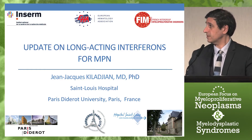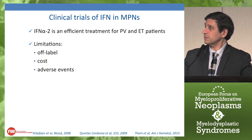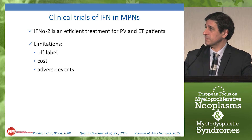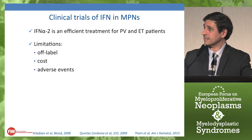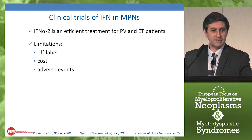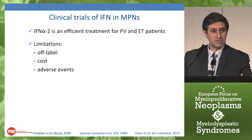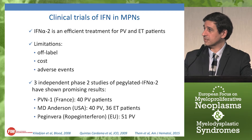I will give you an update on long-acting interferons for MPN treatment. Interferon alpha-2 is an efficient treatment for PV and ET patients — we've known this for more than 30 years based on many small phase 2 studies or retrospective reports — but there are some limitations. Until now we have no interferon alpha clearly registered for Philadelphia-negative MPNs, so we always use these drugs off-label. It's quite expensive compared to hydroxyurea, and interferon has been associated with a series of adverse events that may hamper its wide utilization in MPNs.